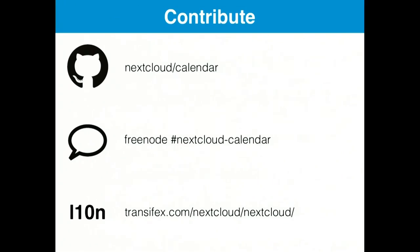We are on Nextcloud-Calendar IRC — you can find both of us there. Our names are our IRC nicks. That's pretty much it. Thank you.